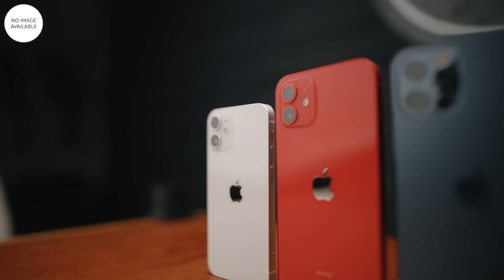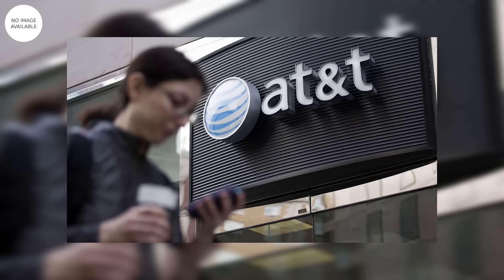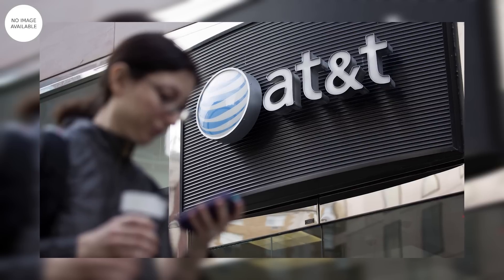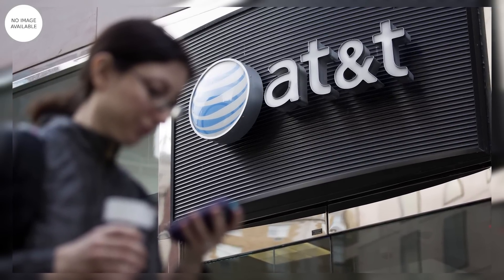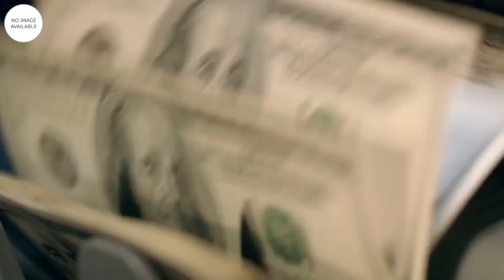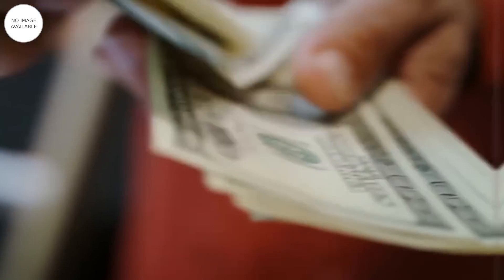Ví dụ, thay vì lập tức bỏ ra 1.099 USD để sở hữu iPhone 12 Pro Max, người dùng nhà mạng AT&T có thể hàng tháng bỏ ra 36,67 USD kèm cước thuê bao trong vòng 30 tháng. Có thể coi việc mua điện thoại tại Mỹ như tham gia hình thức trả góp vậy. Mặc dù gói cước trả sau là sự lựa chọn thông dụng tại Mỹ, nhưng thực tế các nhà mạng tại đây vẫn có các gói cước trả trước.